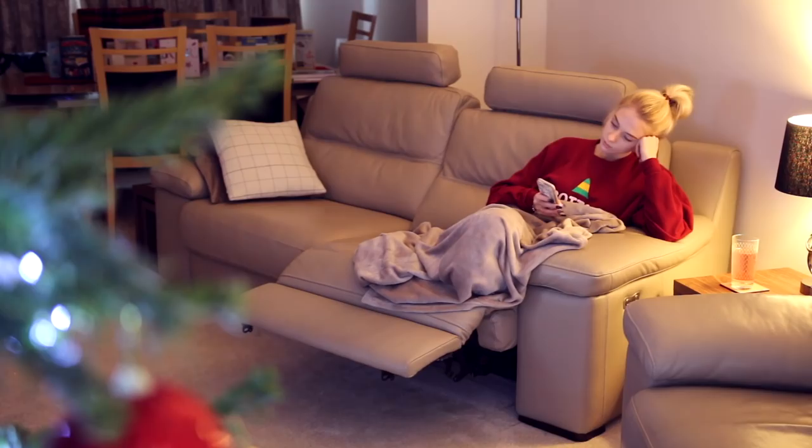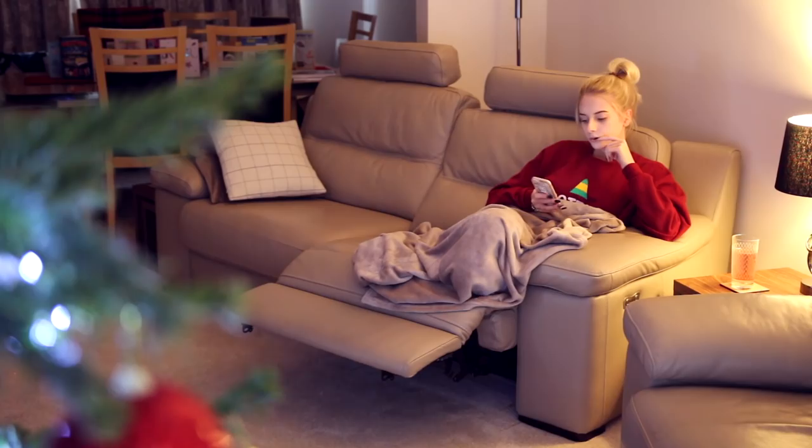Hi guys! Welcome to my Christmas Eve evening routine. This is a little rough idea of generally what I get up to on Christmas Eve. It's always very relaxed.